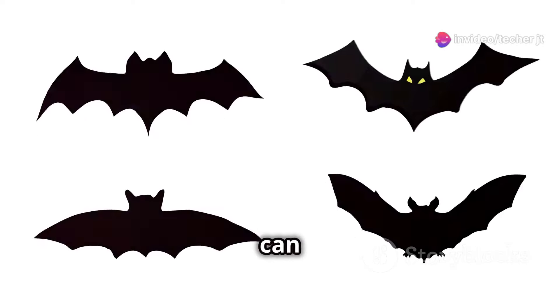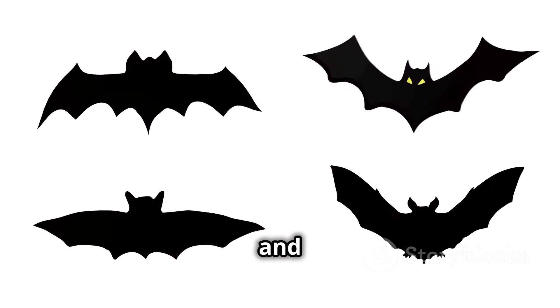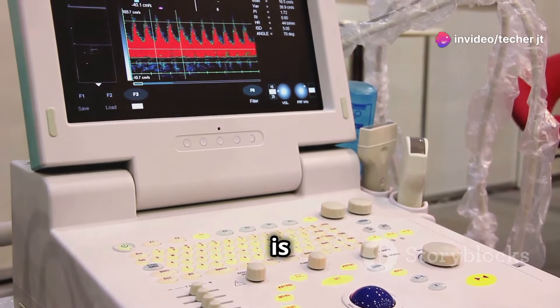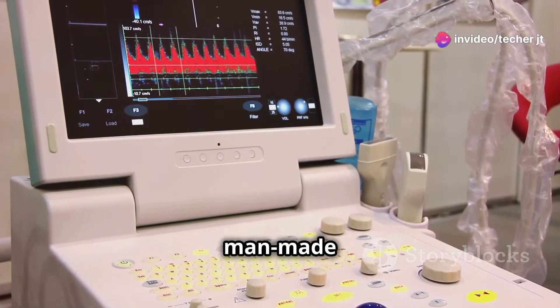By analysing these echoes, bats can determine the location, size and even texture of objects around them. This allows them to avoid obstacles and locate prey with incredible precision. It's like their own natural sonar system — this biological sonar is so advanced that it rivals even the most sophisticated man-made systems.